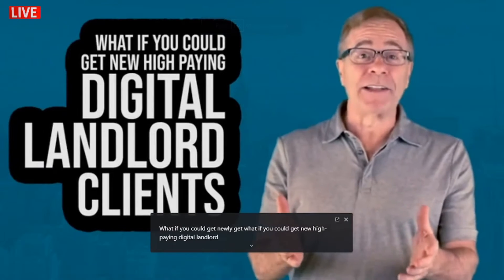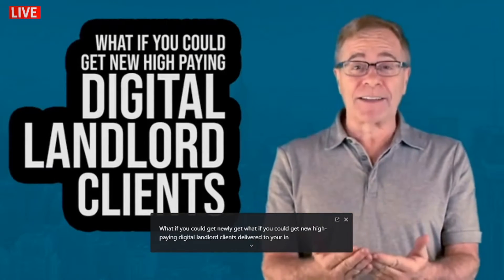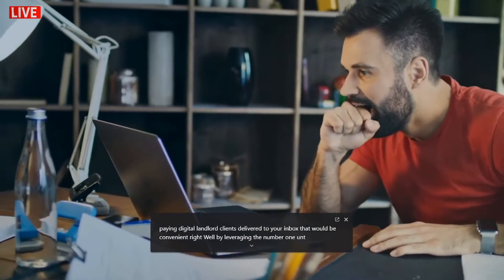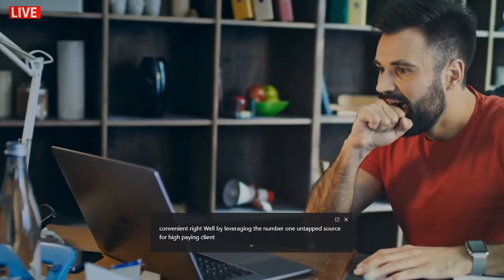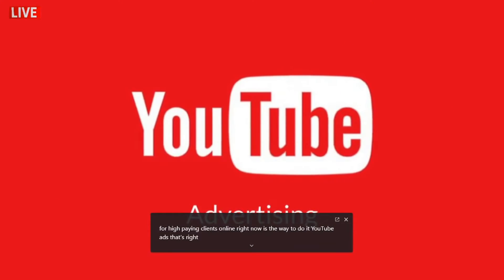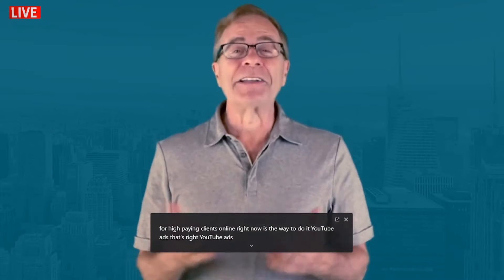Imagine having high-paying digital landlord clients delivered to your inbox — that would be convenient, right? Well, by leveraging the number one untapped source for high-paying clients online right now, that's the way to do it: YouTube ads. That's right, YouTube ads.